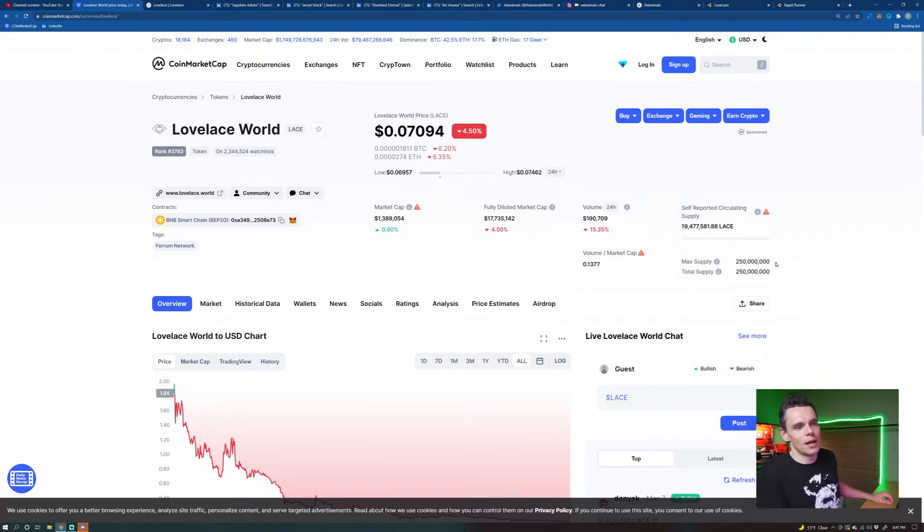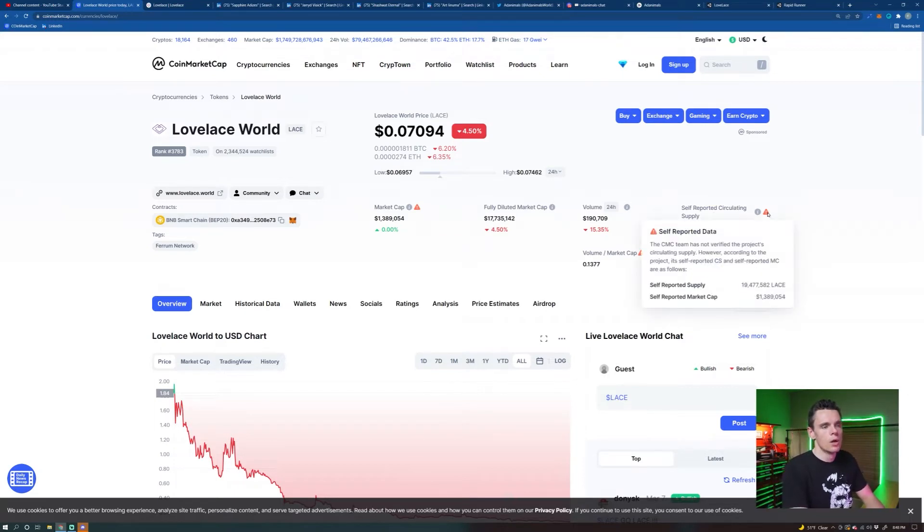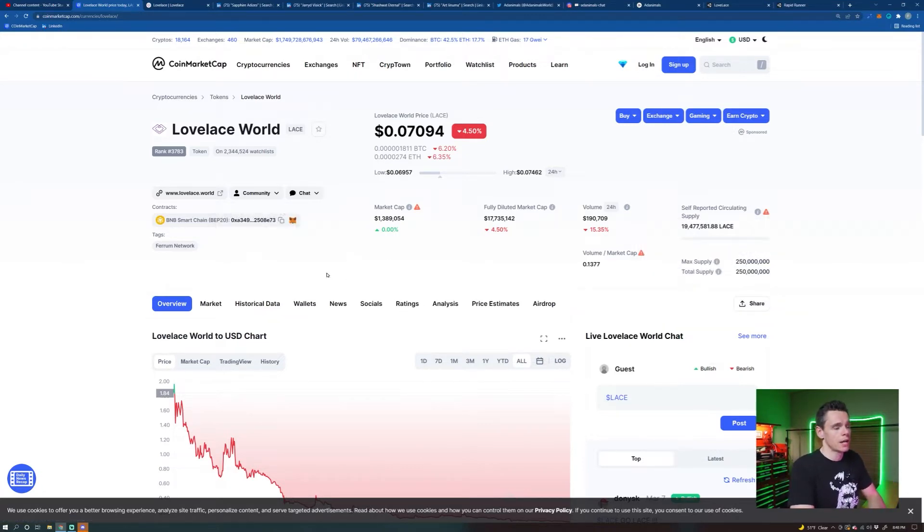Looking at the max token supply, we've got 250 million, which is a modest token supply — I like to see that occasionally with all these billion-token supplies out there. The Lovelace token will have utility within its ecosystem and within games developed from this project. We're looking at a market cap of about $1.3 million right now, which is very low. Fully diluted it would be $17 million, showing the circulating supply is significantly under that. It hasn't been audited, so that's what we're given from whatever has been reported on CoinMarketCap.